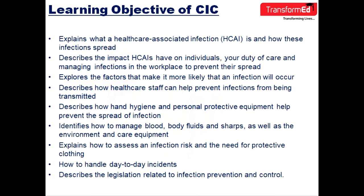Fourth, to describe how healthcare staff can help prevent infections from being transmitted. Fifth, to describe how hand hygiene and personal protective equipment help prevent the spread of infection. Sixth, to identify how to manage blood, body fluid, and waste, as well as the environment and care equipment.